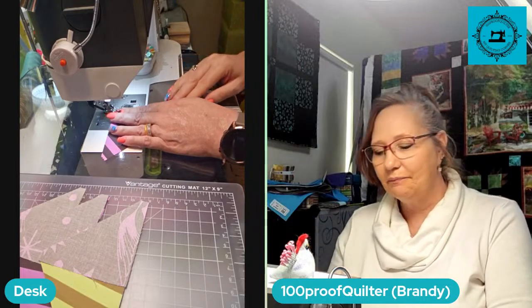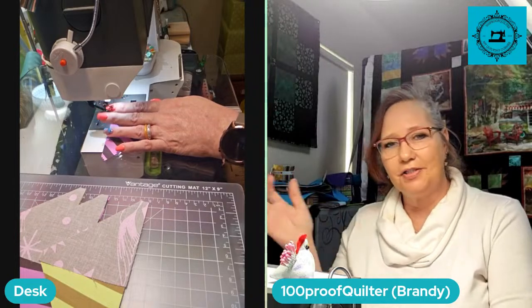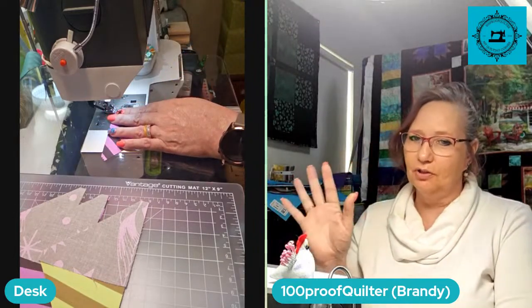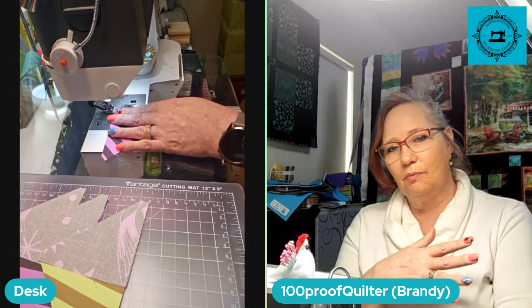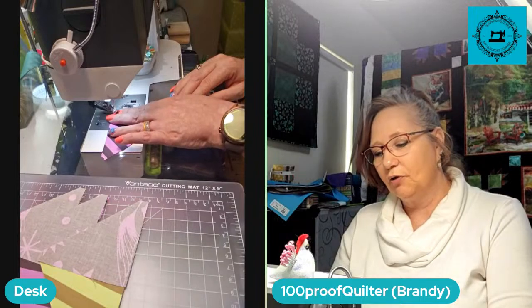Luckily for me, the one who handles all of our scuba gear just pulls it out and says here, this is what you need to pack, or else I'd be in trouble. I just need to pack my clothes and toiletries, and then he brings out my gear and says 'okay, this is what you need to pack in your scuba bag.' And that's what I pack.